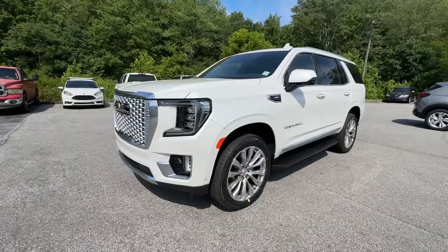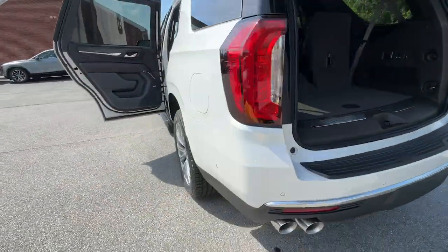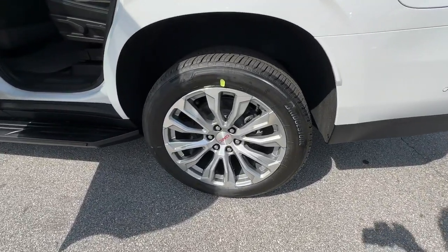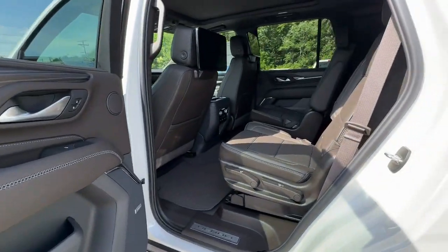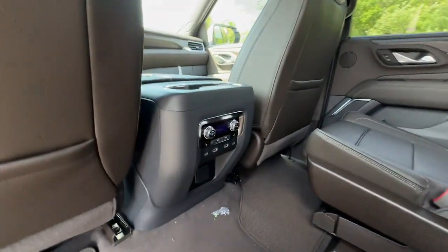These are just some of the great options this vehicle comes with: heated steering wheel, Apple CarPlay and/or Android Auto, head-up display, heated and/or cooled front seats, pre-collision system, wireless charging station, intelligent auto on-off high beams, lane departure warning, panoramic roof, navigation system.